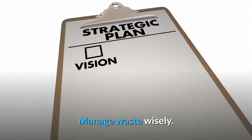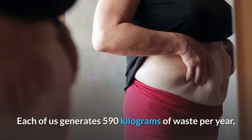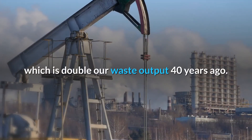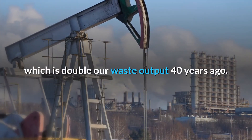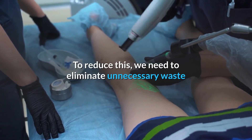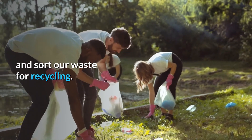Manage waste wisely. Each of us generates 590 kilograms of waste per year, which is double our waste output 40 years ago. To reduce this, we need to eliminate unnecessary waste and sort our waste for recycling.